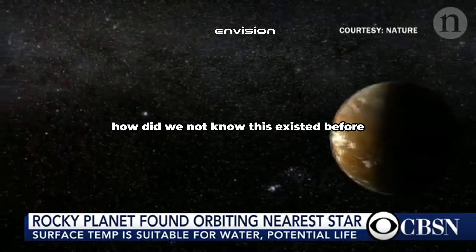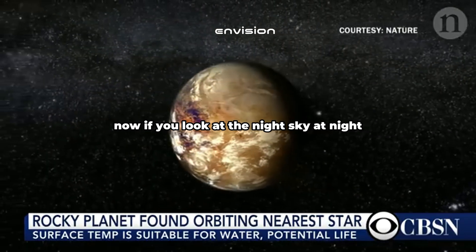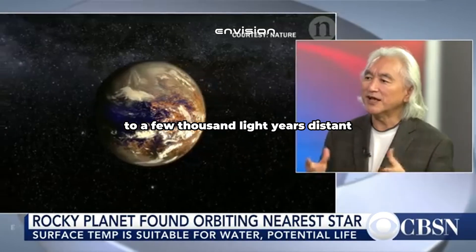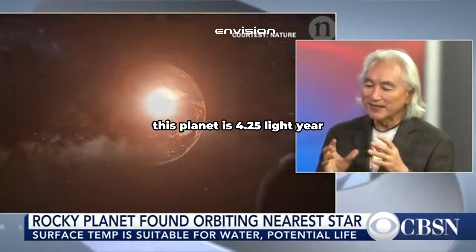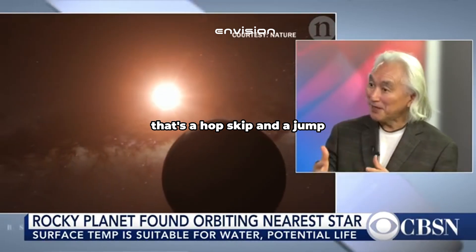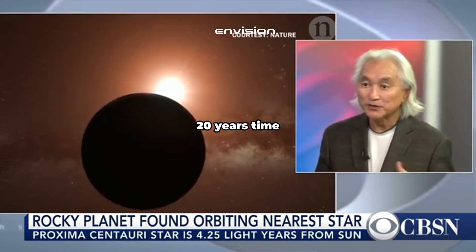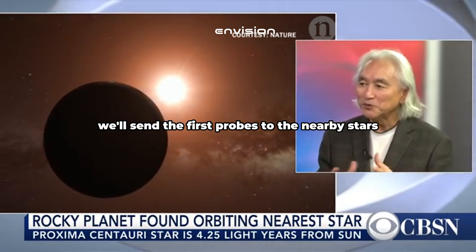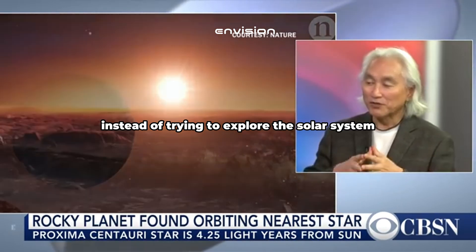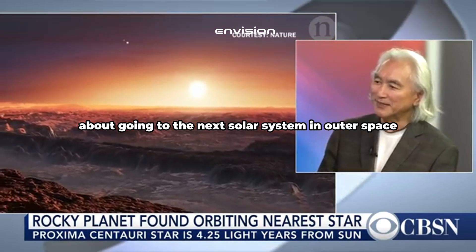How did we not know this existed before? Well, these planets are very tiny and very difficult to find. If you look at the night sky, the stars you see are several hundred to a few thousand light years distant. This planet is 4.25 light years — that's a hop, skip and a jump. Stephen Hawking, my colleague, has already stated that in 20 years we'll send the first probes to the nearby stars. Instead of trying to explore the solar system, now we're actually thinking about going to the next solar system in outer space.